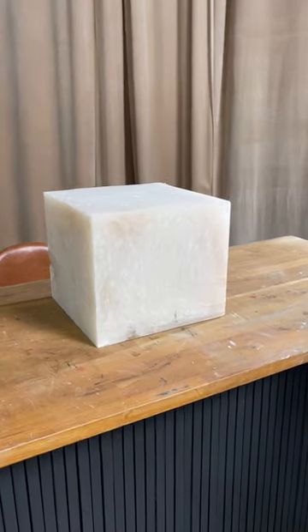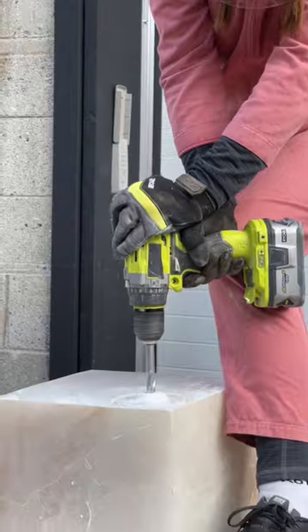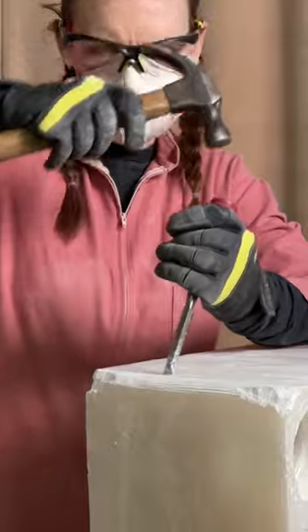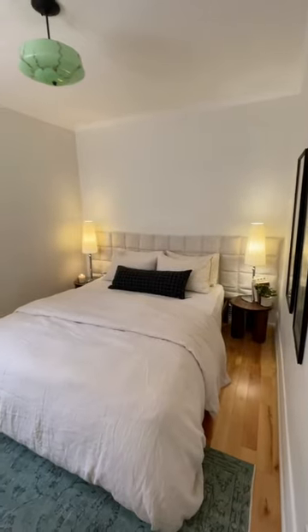I started off with a 130-pound cube of alabaster. Through my research I found a couple of different tools that are used for stone carving, and I tried literally all of them.